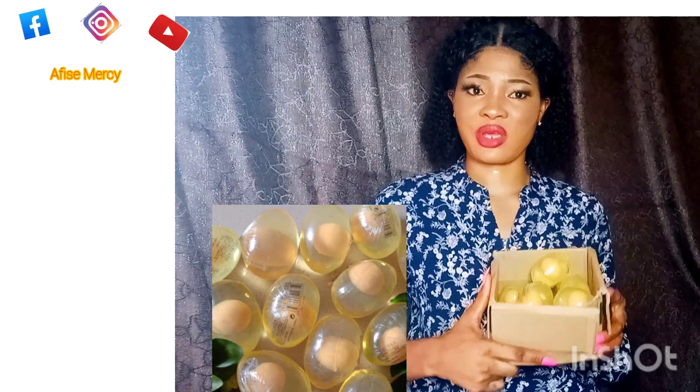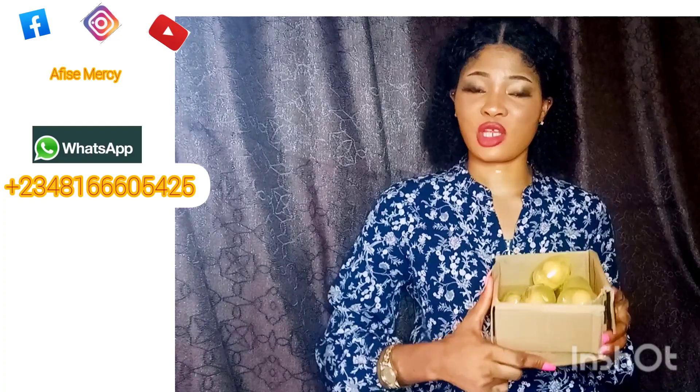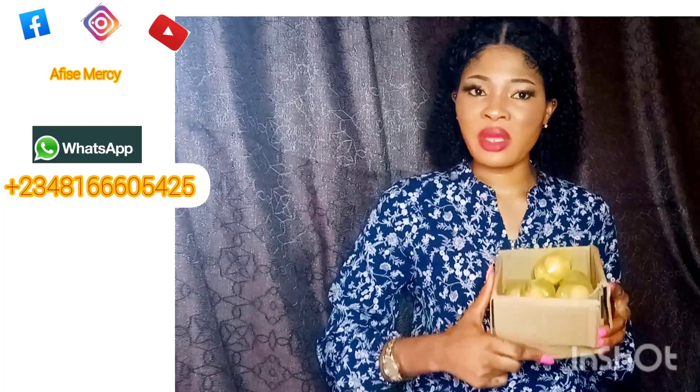So guys, today I will be talking about a soap for sunburn, dark spots, pigmentation — a product that is very good for acne-prone skin.